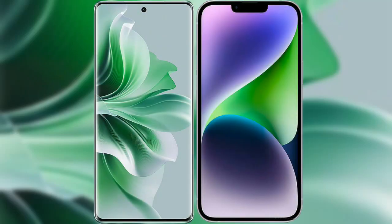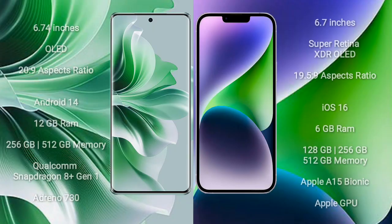I will compare the new Oppo Reno 11 Pro with iPhone 14 Plus. Oppo Reno 11 Pro comes with a 6.74-inch OLED display and aspect ratio 20:9. iPhone 14 Plus has a 6.7-inch Super Retina XDR OLED display and aspect ratio 19.5:9.